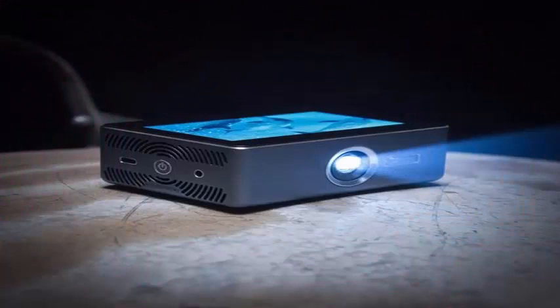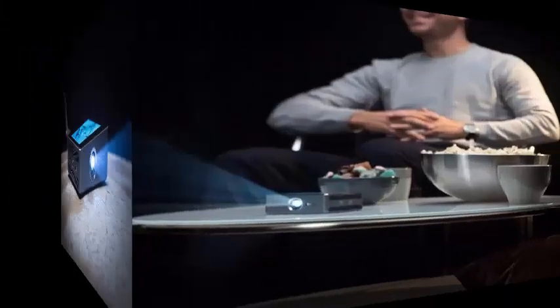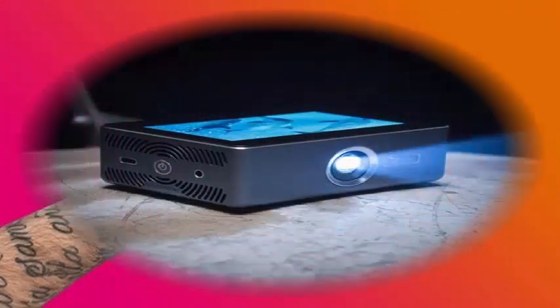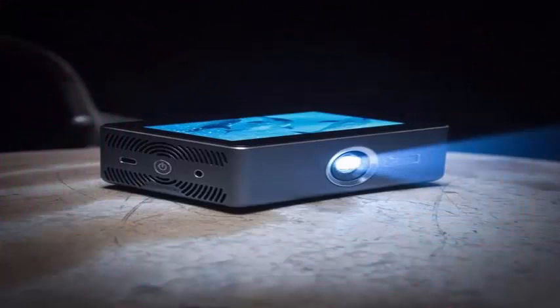As for the capabilities of the projector itself, we have a DLP technology model that offers a modest resolution of 1280x720 pixels with a light output of only 100 lumens, enough if we are going to use it completely in the dark and for diagonal sizes of between 40 and 50 inches.